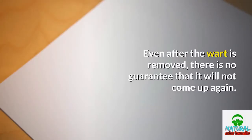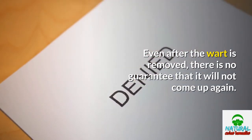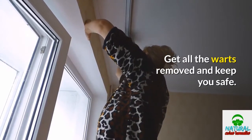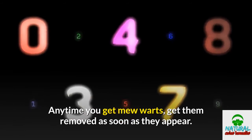Even after the wart is removed, there is no guarantee that it will not come back. Get all the warts removed and keep yourself safe. Anytime you get new warts, get them removed as soon as they appear.